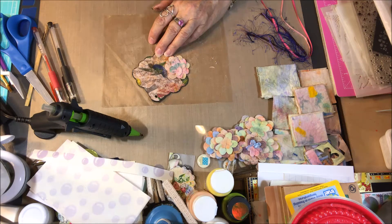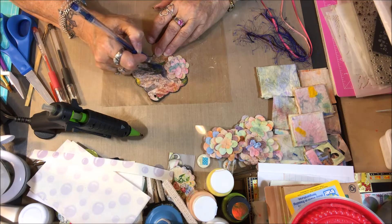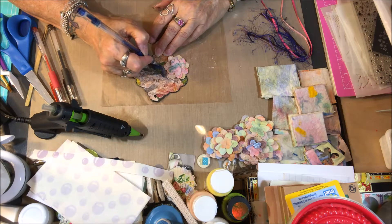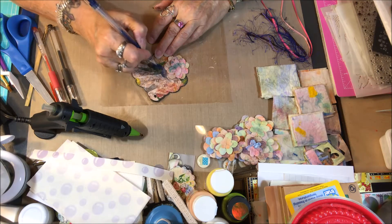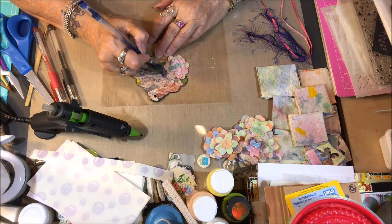The color of my glitter pen doesn't seem to want to work right now — I have no idea what's up with that, because I know it's not empty. Okay, that's better, it's working better now. I just kind of want to put a little bit of highlights on the hummingbird.